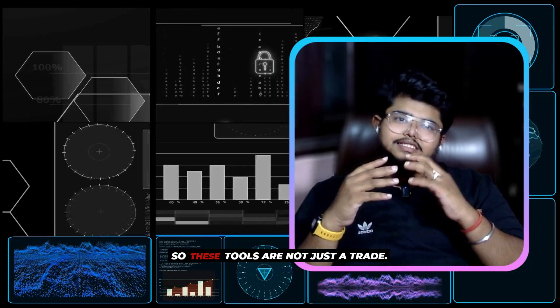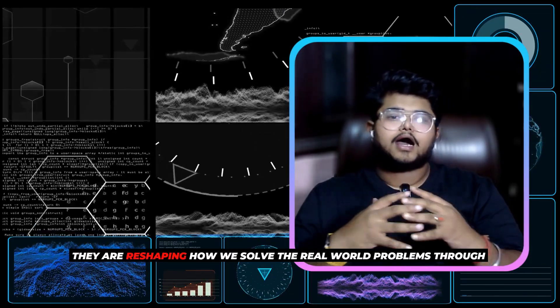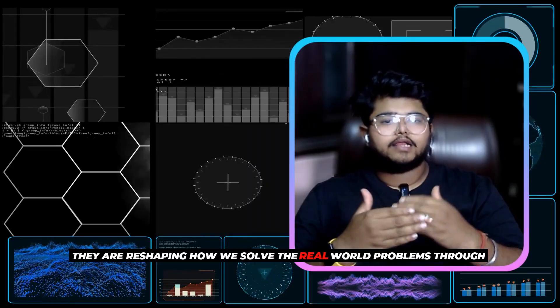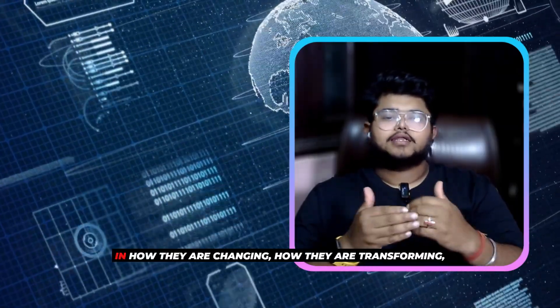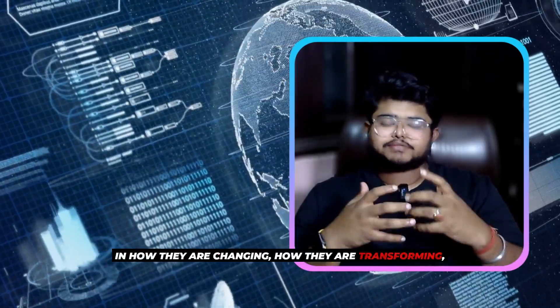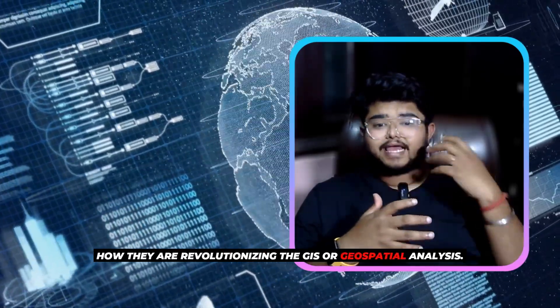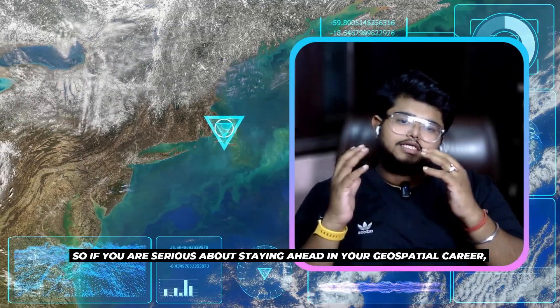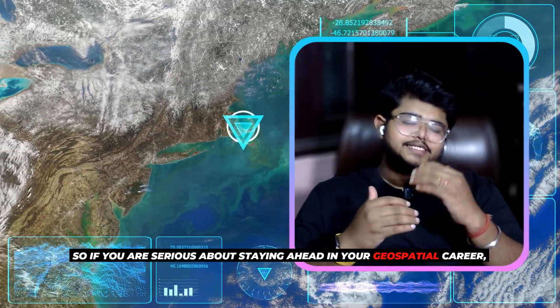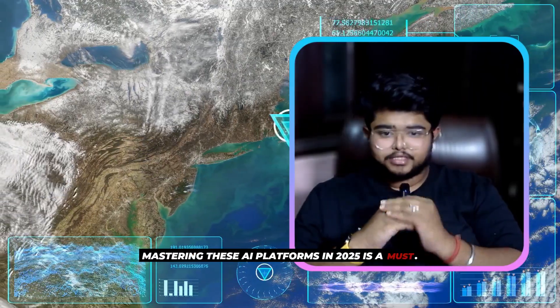These tools are not just a trend — they are reshaping how we solve real-world problems through GIS. That's why I have highlighted these five tools and how they are transforming and revolutionizing GIS and geospatial analysis. If you are serious about staying ahead in your geospatial career, mastering these AI platforms in 2025 is a must.